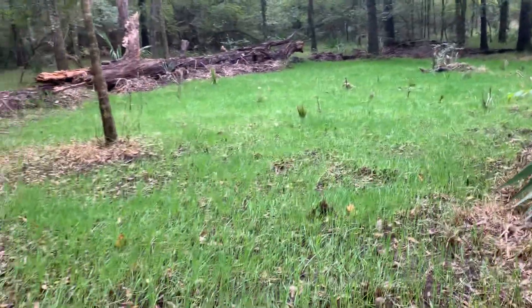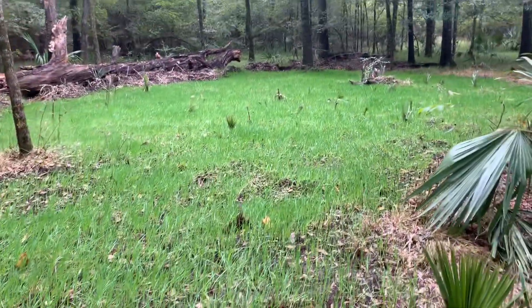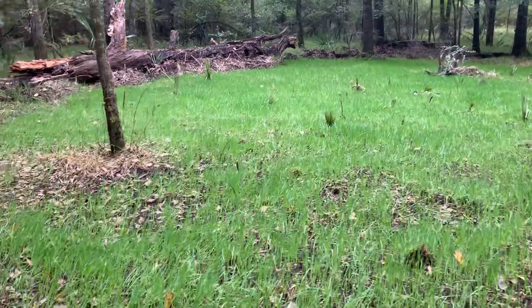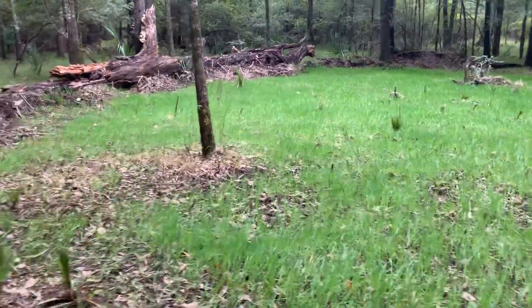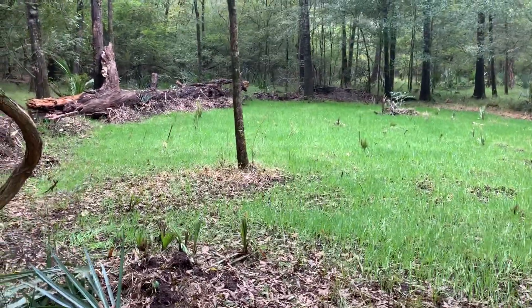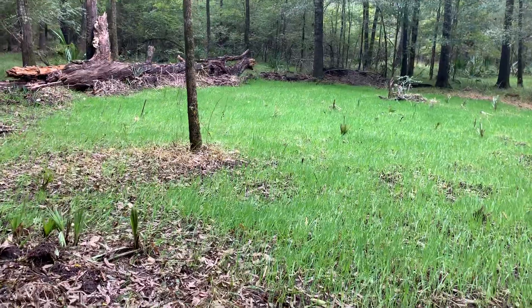I just wanted to show this small food plot — less than two weeks old. I limed it, I fertilized it, I seeded it. I didn't till it or disk it.